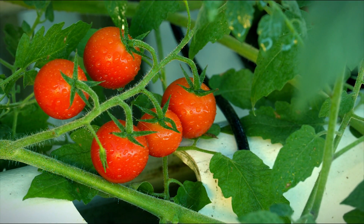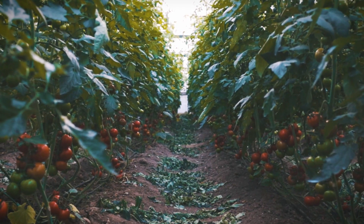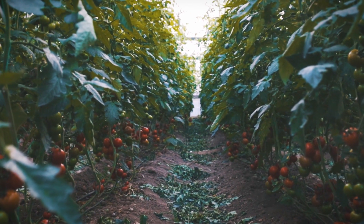Prioritizing stocking up with dependable, classic vegetables for the long haul, this collection is a strong contender. It's also ideal for anyone who values the self-sufficiency that comes from saving your own seeds.